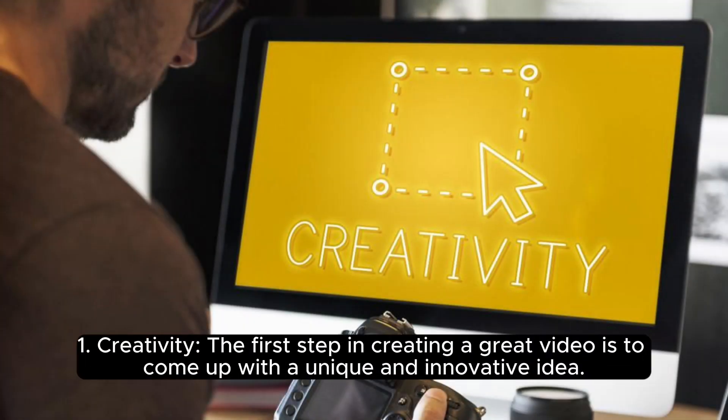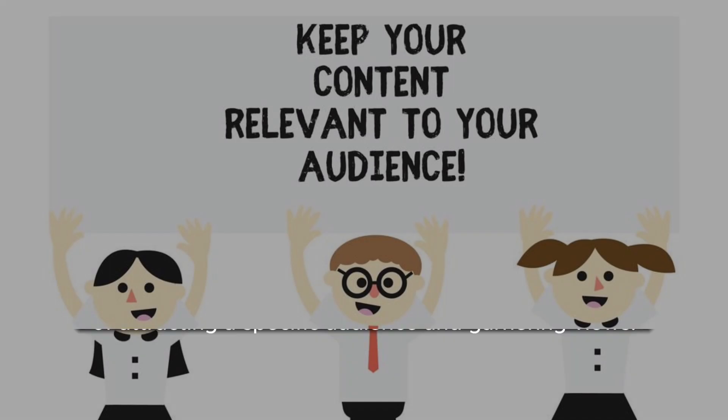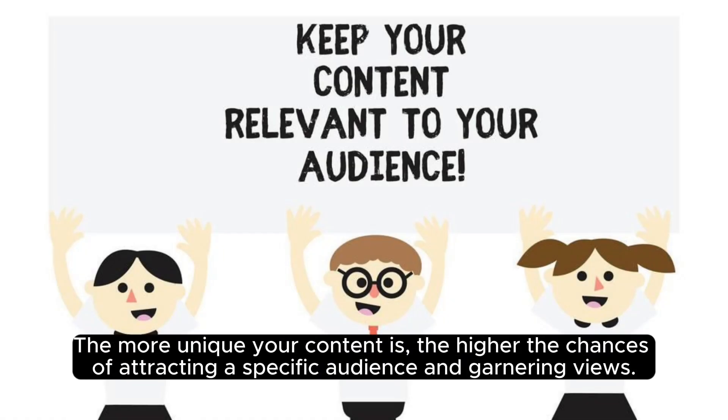Creativity. The first step in creating a great video is to come up with a unique and innovative idea. This could be anything from a fun and engaging concept to a thought-provoking topic. The more unique your content is, the higher the chances of attracting a specific audience and garnering views.